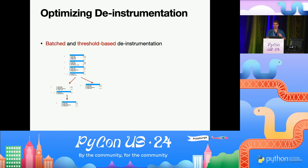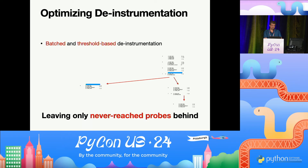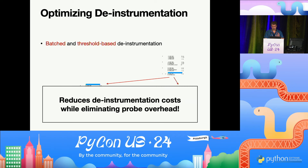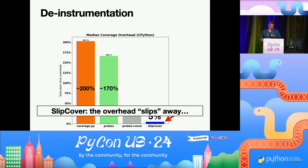We decided to try batching the de-instrumentation and trigger it by a threshold. So what Slipcover does is: every probe, when it gets hit, has a counter. Every time it's hit it increases the counter, until at some point the threshold is crossed. That triggers the de-instrumentation and leaves only the probes that signify paths that were never reached before. Put together, this mechanism reduced instrumentation costs while eliminating the overhead, and we got down to our 5%.